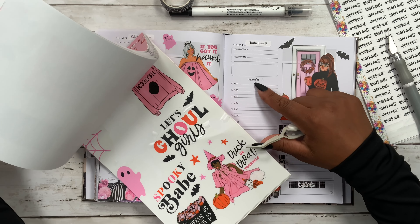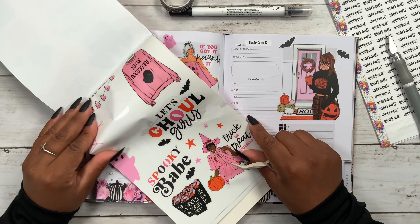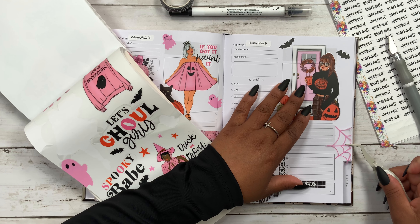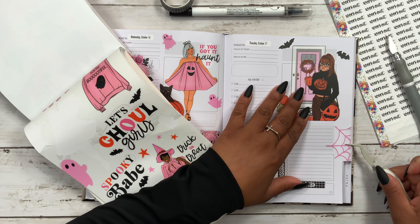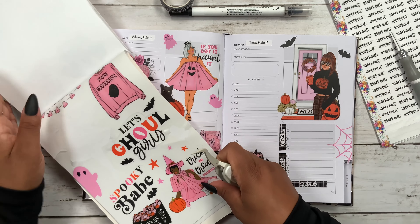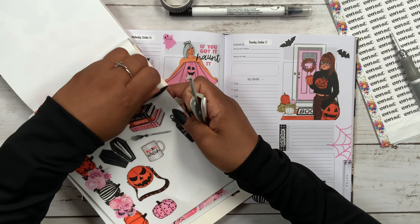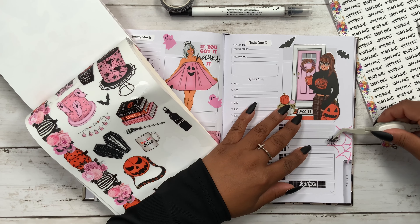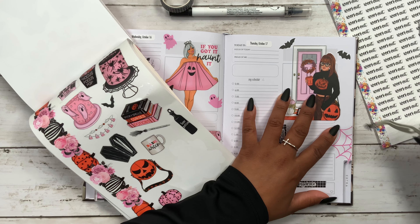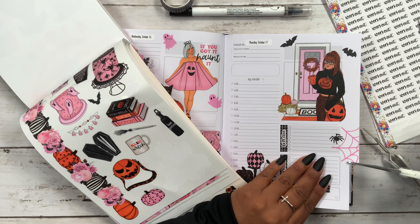I still need to figure out what to do right here. I love this spider web — maybe this one can go all the way to the edge over here. And then how about we add some cute little spiders as well? Okay, I think that looks good. Let me trim this off before I forget.